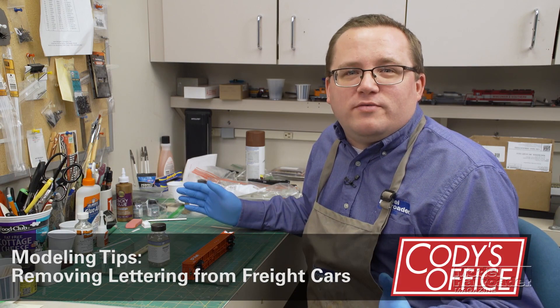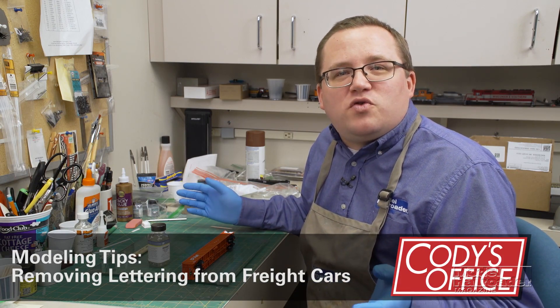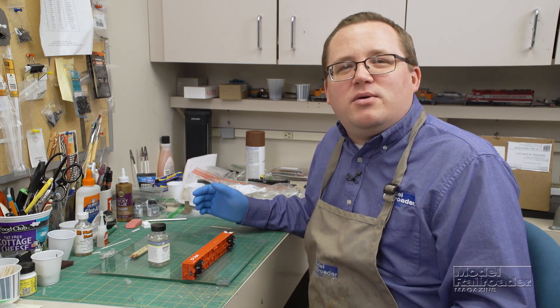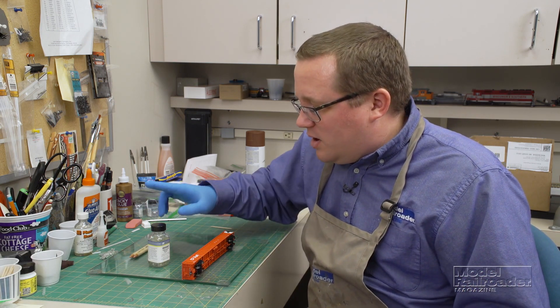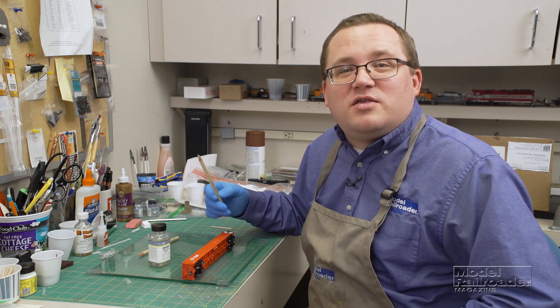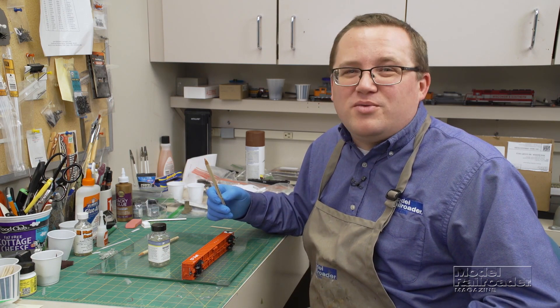Now we're on to the modeling tip portion of the show. Over the years I've demonstrated different techniques for removing lettering from freight cars. Today I'm going to show you a new option — credit to Jeff at Shammett Car Shops for this one. I'm going to use some Solve-A-Set Decal Setting Solution and an Artist Eraser Pencil to take lettering off this ExactRail gondola.